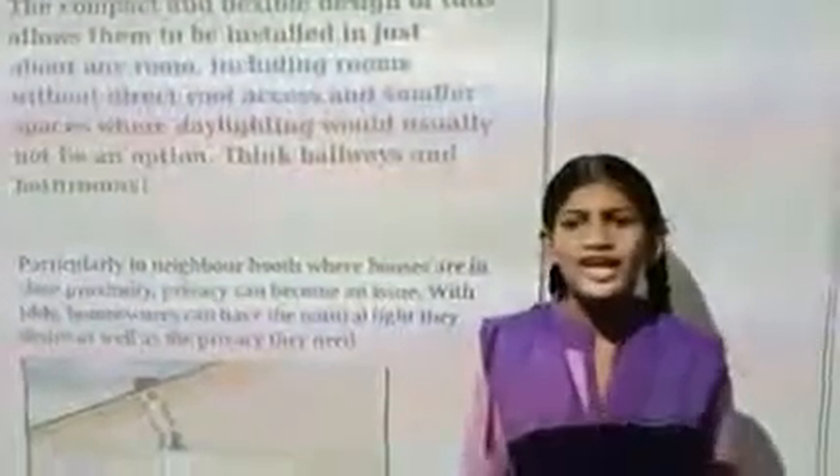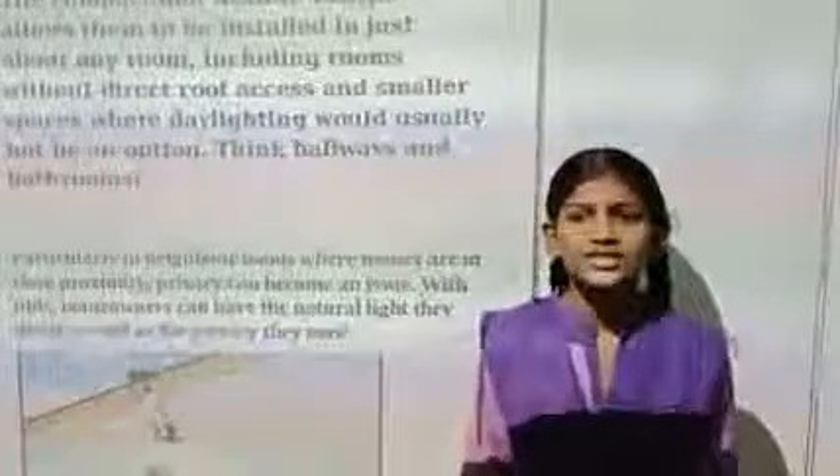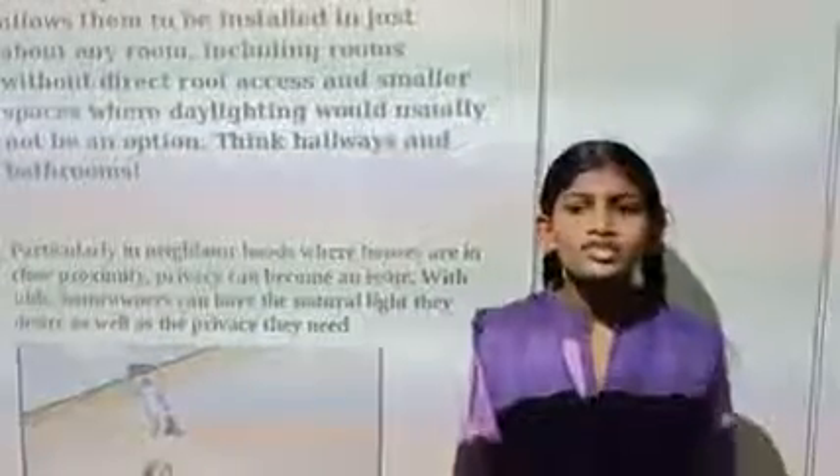Think hallways and bathrooms. Particularly in neighbourhoods where houses are on closed properties, privacy can become an issue. With TDDs, however, rooms can still have natural light while the device also maintains privacy.